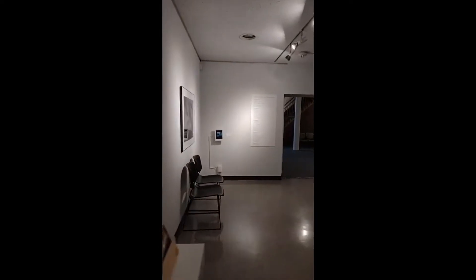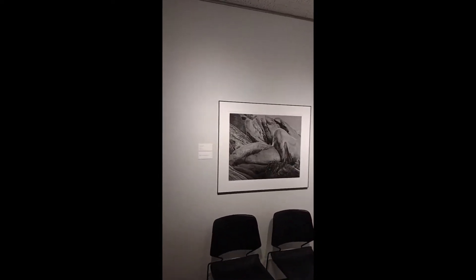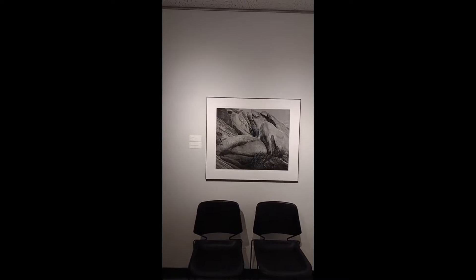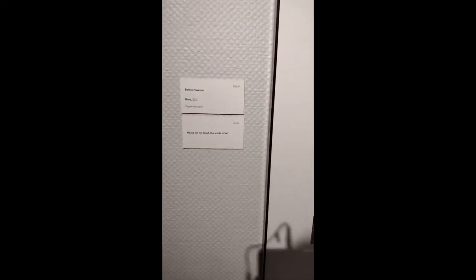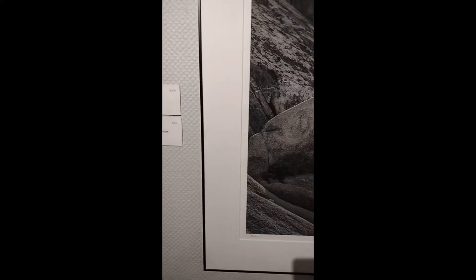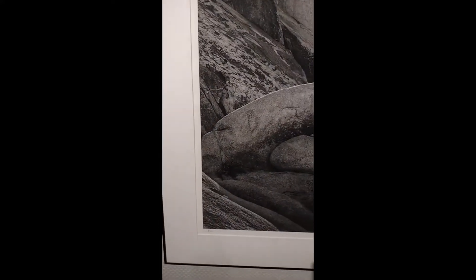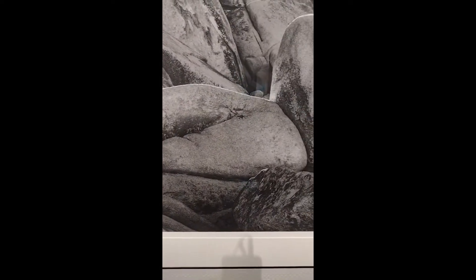Next up, we're going to start walking to the galleries. But before we get into that space, we're going to look at Bernie Newman's Work Rims 2020. As you can see, we are already moving into bigger pieces — it takes a good space up on this wall. We have a black and white image of some boulders, maybe on the side of a mountain or a ridge, giving really interesting contrast and the power of Earth.